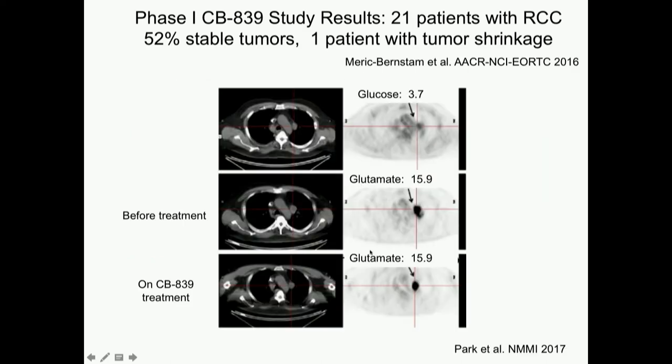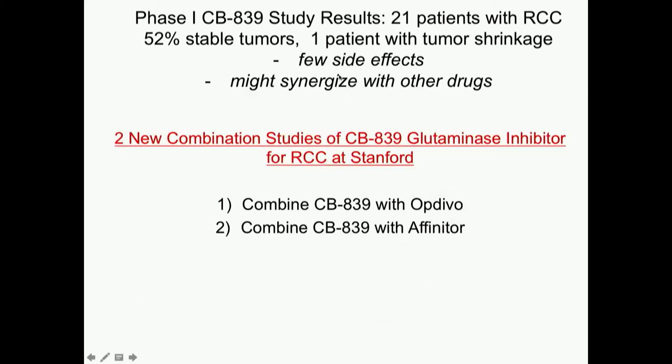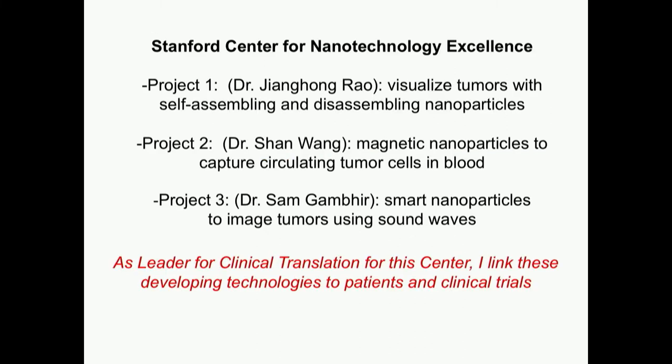Unfortunately, we won't be able to do this imaging anymore at Stanford because Dr. Mitra is leaving for Oregon Health Sciences where he'll be division chief for nuclear medicine. But there are other up-and-coming things to keep our eyes open for. We have a Stanford Center for Nanotechnology Excellence, which has been in existence for 12 years. I'm the leader of clinical translation for the center — I work with chemists making new smart nanoparticles and help figure out what cancer they should be used for and how to test them in clinical trials. I'll share three up-and-coming projects.